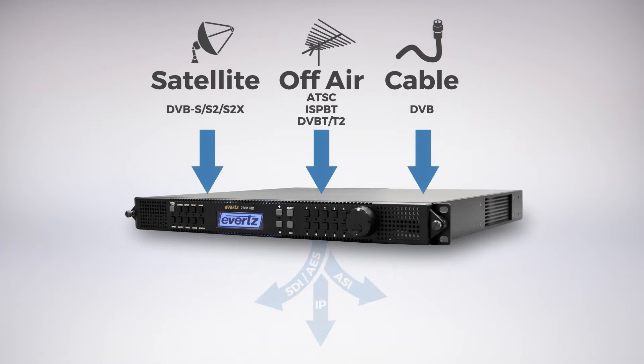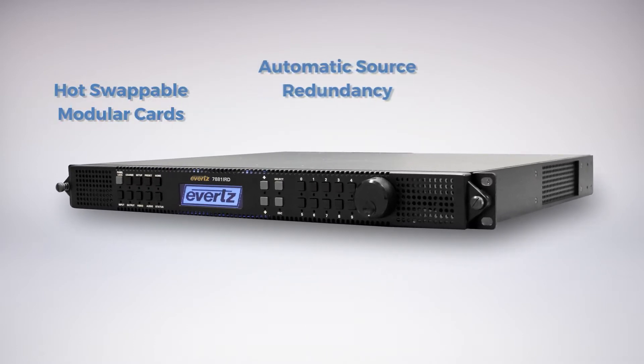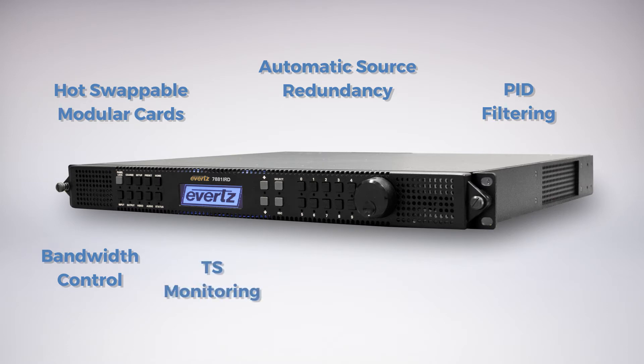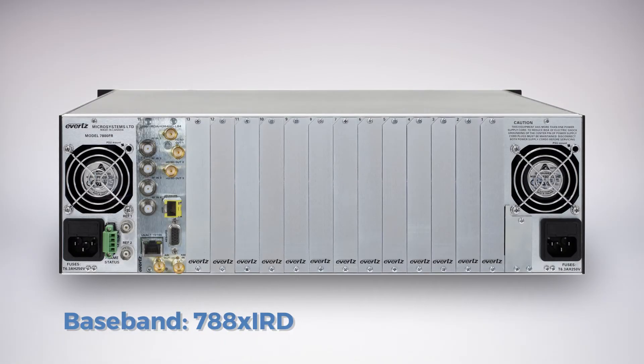A wide range of available features include hot-swappable modular cards, automatic source redundancy, PID filtering, bandwidth control, TS monitoring, forward error correction, de-scrambling, BIS and CAM decryption, and more.